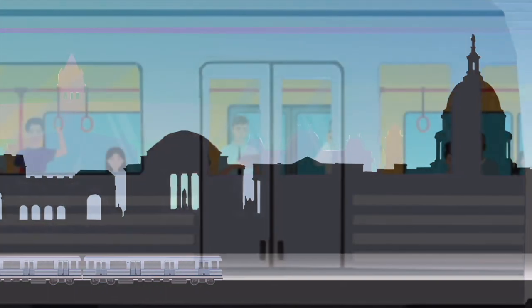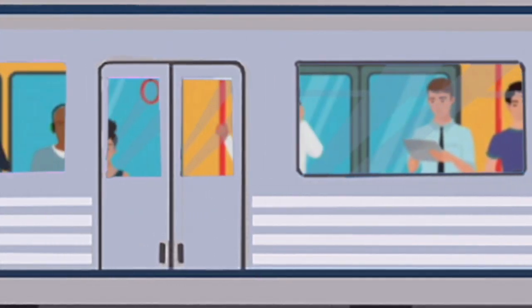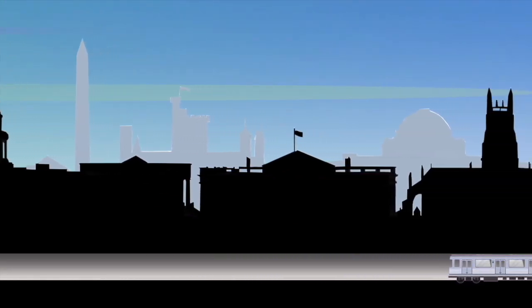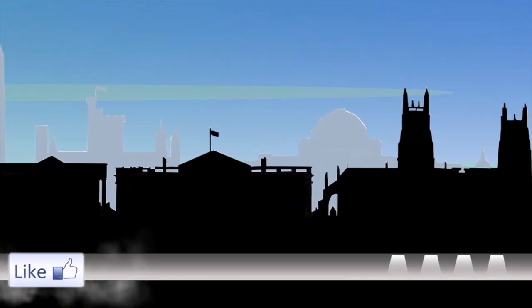Washington DC's Metro is one of the busiest metros in the world. Its network of lines crisscrosses the nation's capital, connecting virtually all of the capital region. For visitors, it's a great way to get around DC, and this step-by-step guide will help you look like a local.